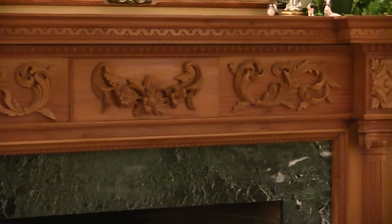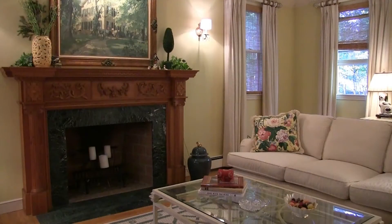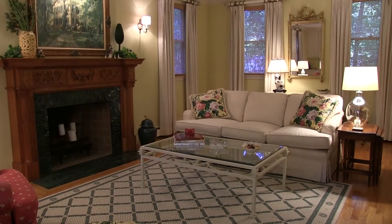So I searched antique shops and happened to come across this mantle, and the minute I found it, I went, 'Oh, that's it. That's the one for me.' And that's where this room began.